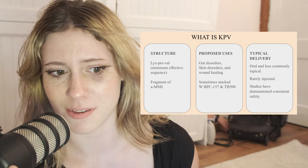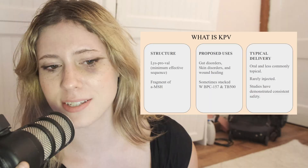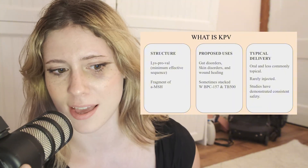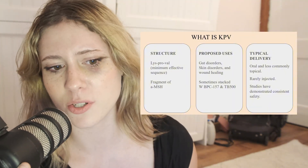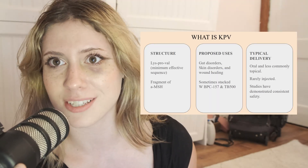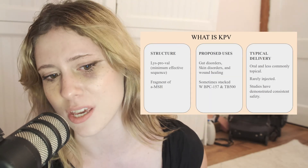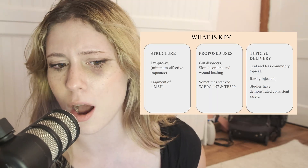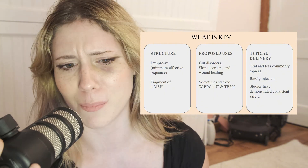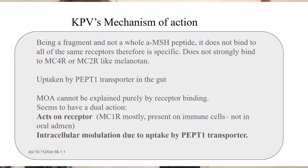What is KPV? It is a very small three amino acid peptide and this is the minimum effective sequence for it to have the desired physiological effects. It is a fragment of AMSH, which we will talk more about later. Its proposed uses are gut disorders, skin disorders, and wound healing — it's sometimes stacked with BPC-157 and TB-500 for that extra adjunct to potentially help with injury healing. Its typical delivery is oral, less commonly topical, it is rarely injected, and studies have demonstrated consistent safety.